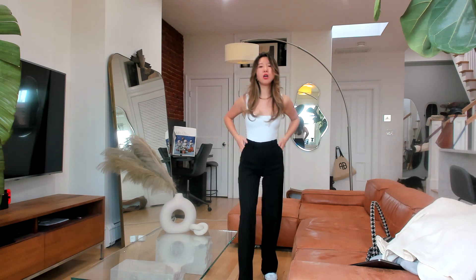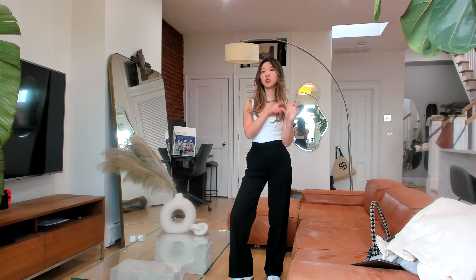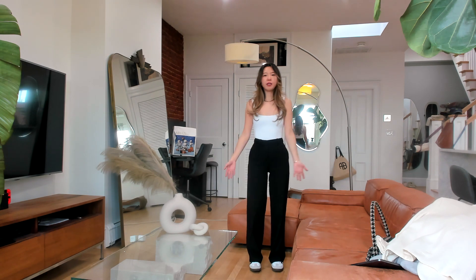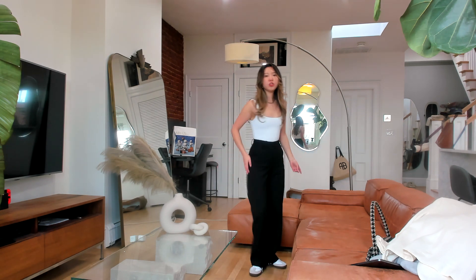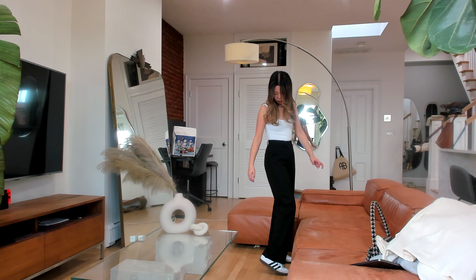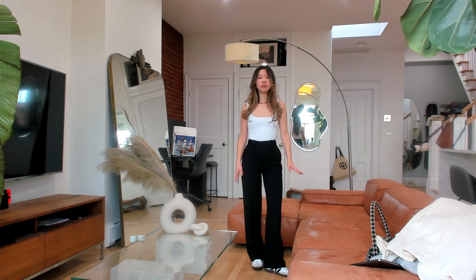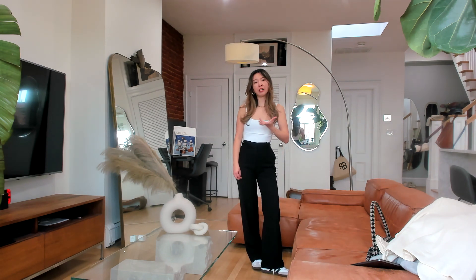The last but not least pair is the Agency pants from Erizia. I got it in double zero regular length. I believe this pants comes in three versions: short, regular, and long. For my height of 5'3", the regular length hits me at exactly the perfect length — wearing sneakers, the pants is just above the floor and not dragging at all. This style also comes in so many colors.